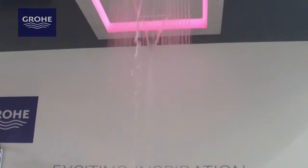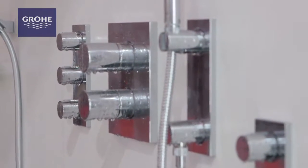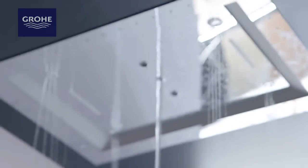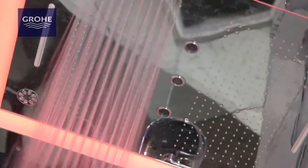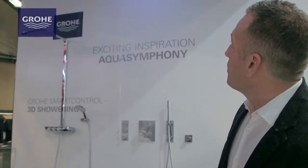The next product I'm going to share with you is our Aqua Symphony product. This is the luxurious shower experience from GROA — it is literally a symphony of all the water technologies that we have in our portfolio. We have six different spray technologies, including light. The product is currently cycling through a lot of these technologies, so I'll highlight a few of them.